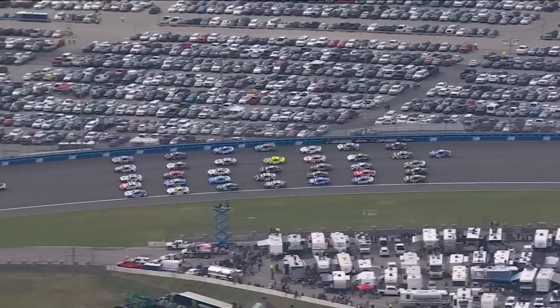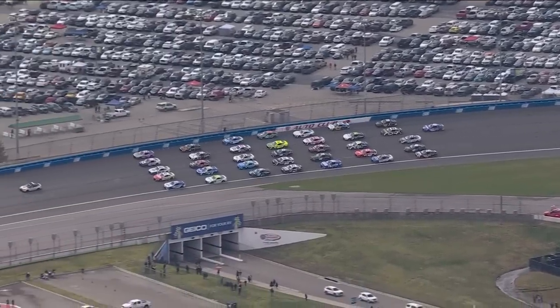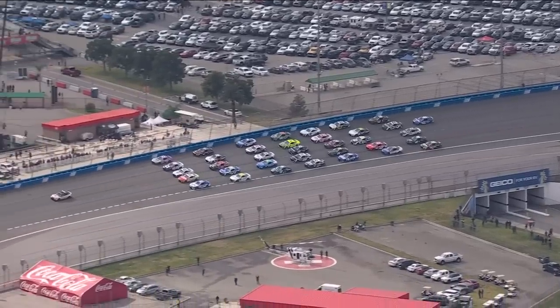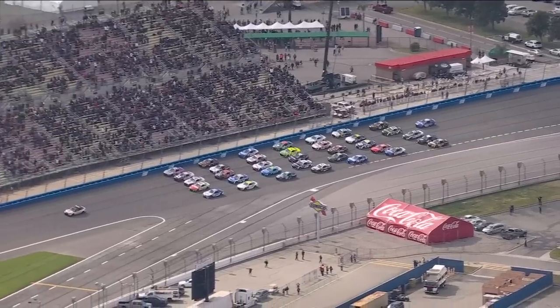As we get ready here in Fontana, California, that's the all-new Toyota Camry TRD leading the field. No better display than to show those five lanes of this racetrack than that right there. It can be done, they are there, and they will be using every one of those lanes today.